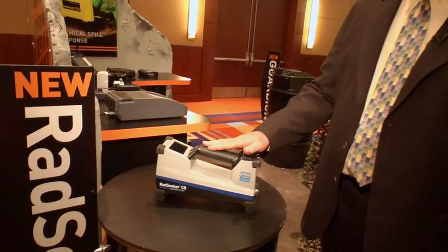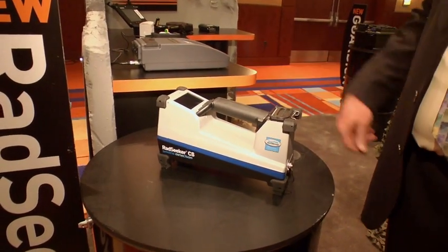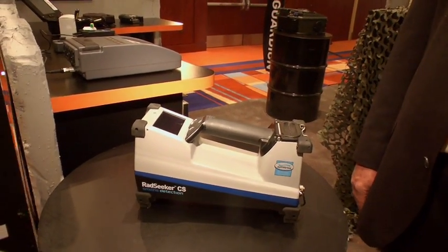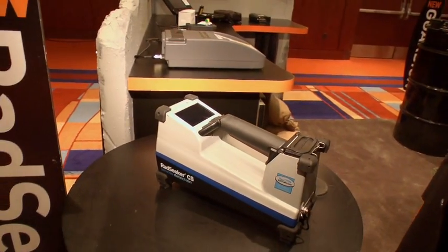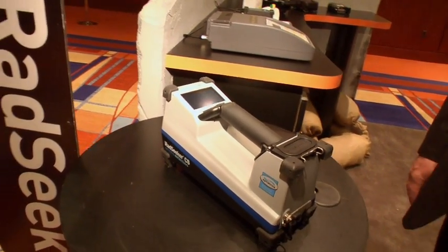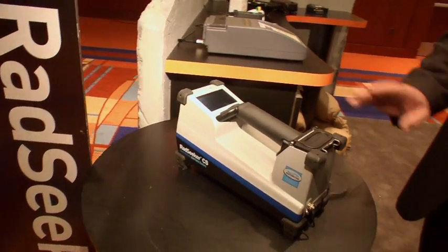Another very exciting new product is the RadSeeker. The RadSeeker is an isotope detection system, but it also has the ability to do very good identification as well, which is very unique in the industry. This is a tool we developed for the DNDO. They are deploying it across a variety of applications including Customs and Border Protection, TSA, and the US Coast Guard. Civilian first responders have also been using this tool and absolutely love it. Our hope is that it could replace two or three tools they are using, helping with their budgets and allowing them to respond quicker and faster.